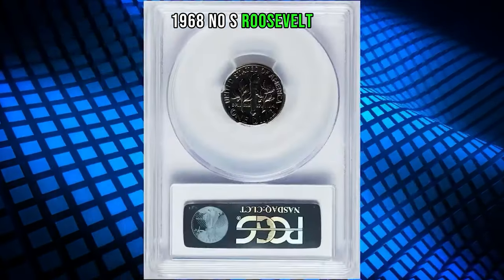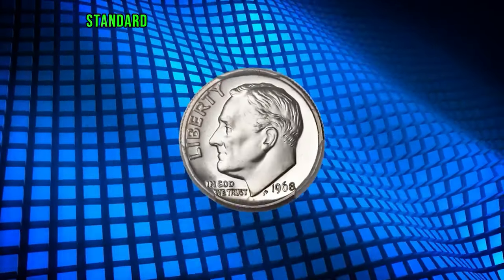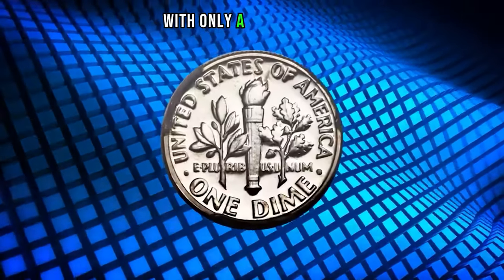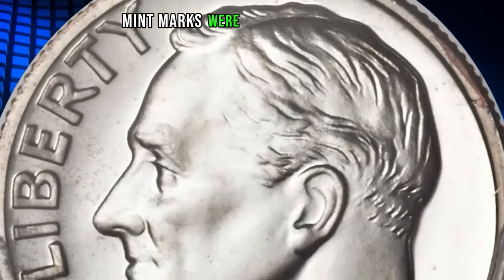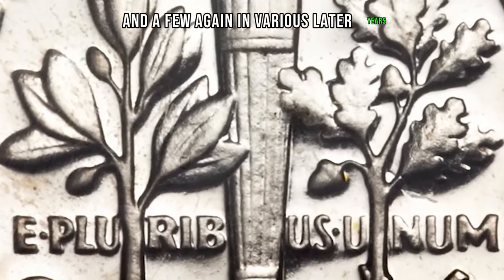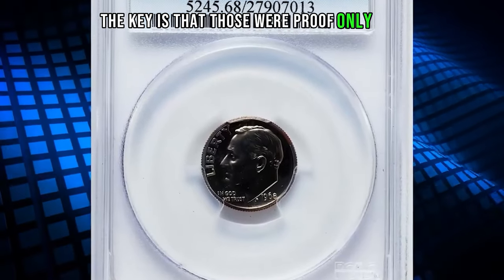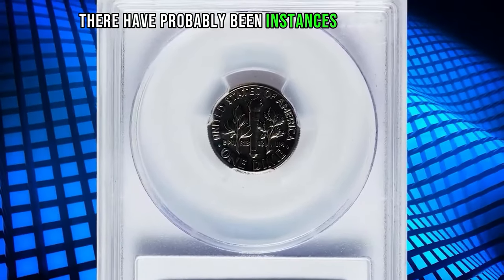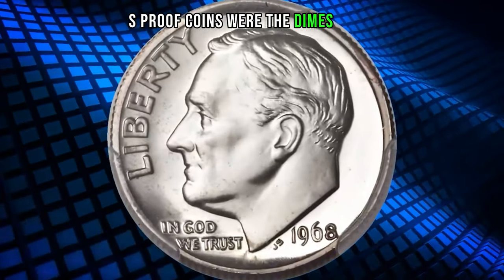1968 No-S Roosevelt dime graded as PR68 by PCGS. According to Heritage Auctions, standard practice was to place the mint mark on the reverse of branch mint coins until 1964, with only a few exceptions. Beginning in 1968, mint marks were moved to the obverse, usually near the date. In 1968, the S mint mark was left off of proof dies. The key is that those were proof-only issues sold as part of complete proof sets. There have probably been instances of mint marks left off of business strike dies, but how would you know? The S proof coins were the dimes of 1968 that became notable errors.